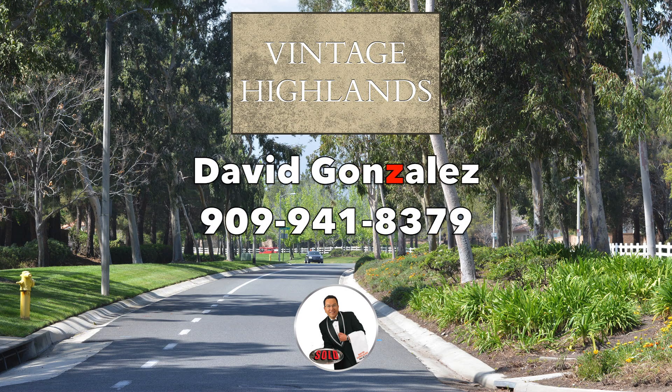And that's your Vintage Highlands Market Update of the month. If you have any questions or need a price of your home, feel free to call me at 941-8379. Make it a great day.